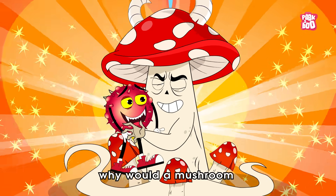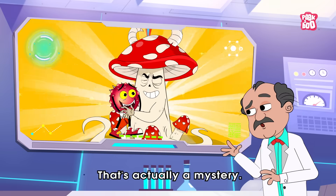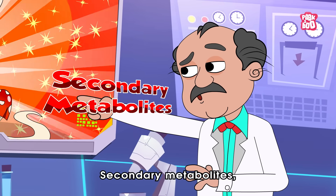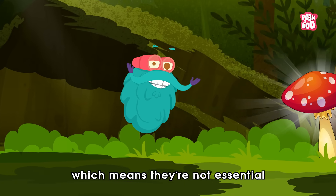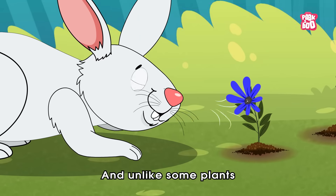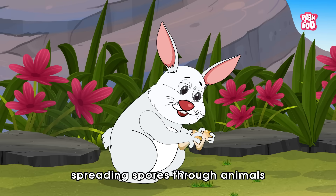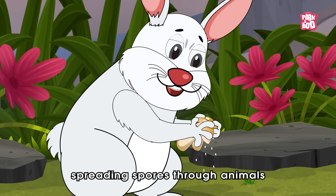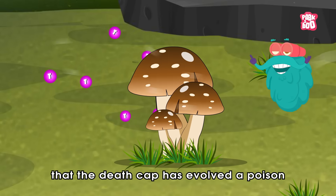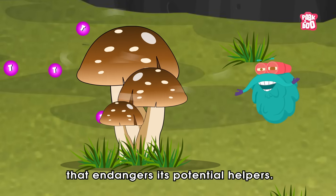You might be wondering, why would a mushroom even need to be this toxic? That's actually a mystery. Scientists call amatoxins secondary metabolites, which means they are not essential for the mushroom's survival. And unlike some plants that use toxins to protect themselves from being eaten, spreading spores through animals can actually help mushrooms reproduce. So it's strange that the Death Cap has evolved a poison that endangers its potential helpers.